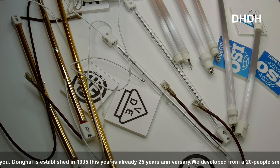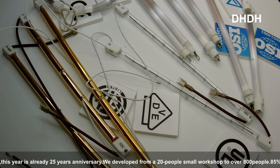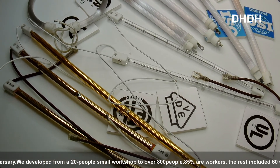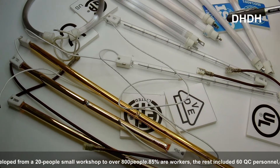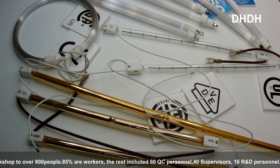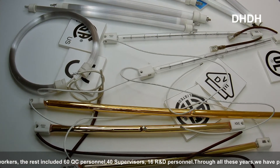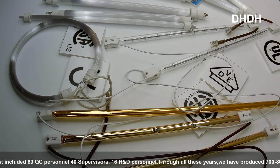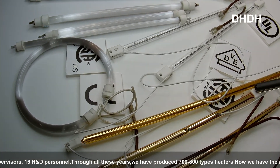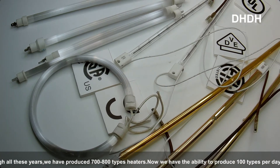If you need more testing information about our tubes, you can contact us and we will give you more information. You can also see that the electric terminals at both ends have different welding options — we have rivet welding and also regular welding. This can be customized too. We also show you the marking — you can see we have marked the voltage and the power, and this can be customized as well.